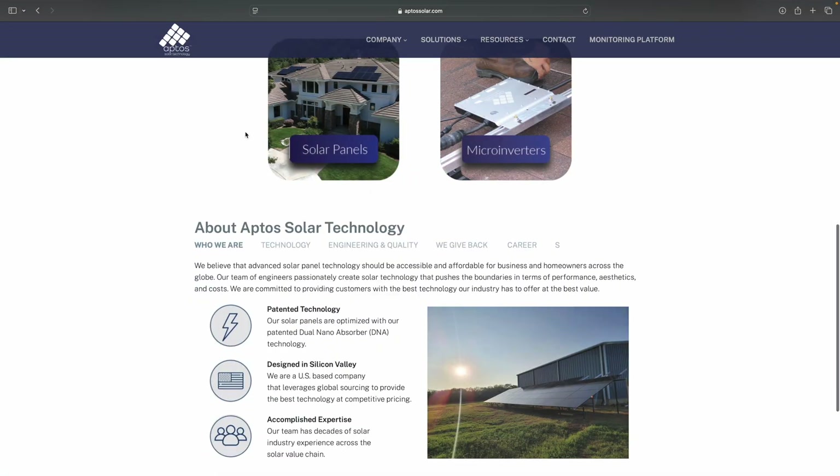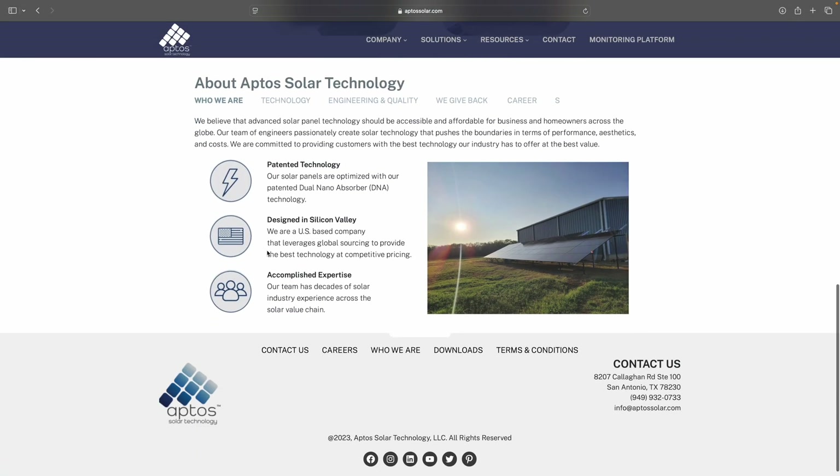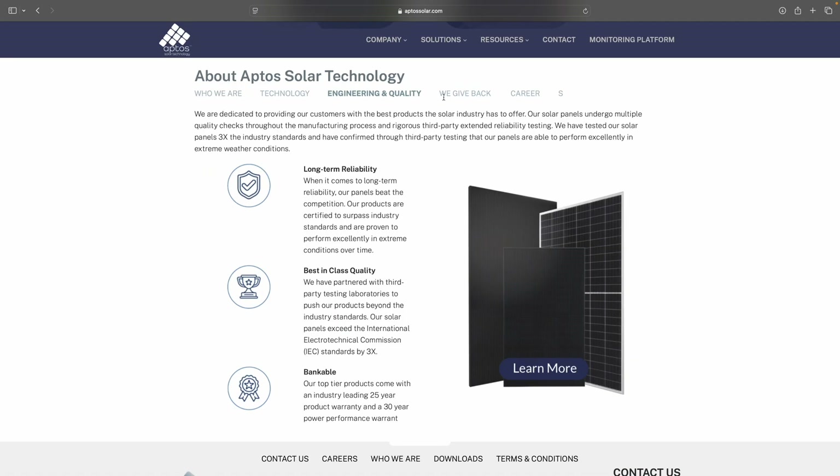And that is really what separates Aptos products from the rest. They have a smaller frame so they can pack more on a container, where we go for strength and aesthetics on our panels. Please visit our website at www.aptosolar.com. We look forward to hearing from you.